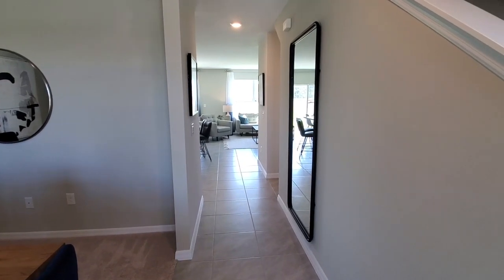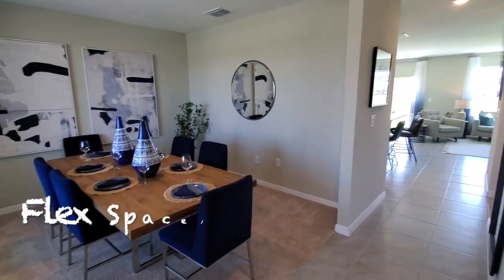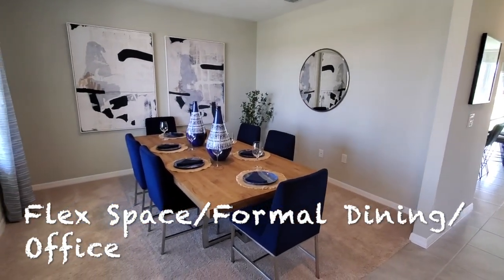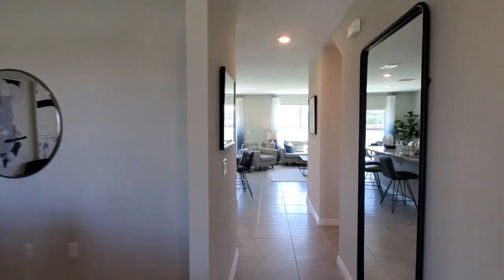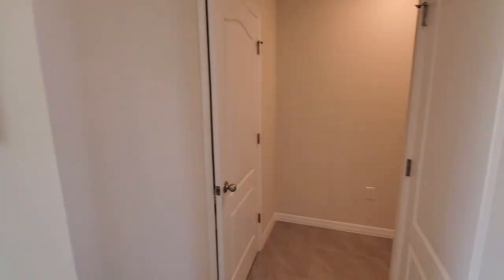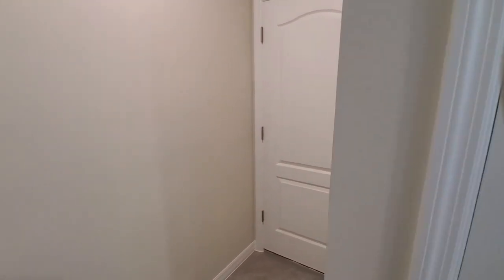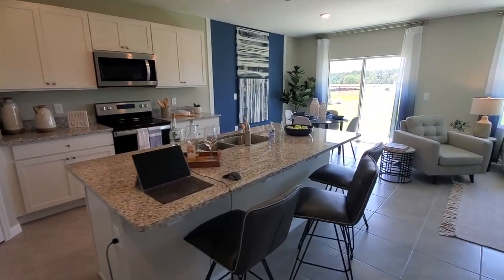Here is this home — this is the L model with DR Horton. As soon as we come in, the first thing we see to the left is a flex space. They're currently using this as a dining room, but you can use it as a living room or an office. You can put in some doors here after the fact — completely up to you how you use that space. We do have storage here for all your seasonal supplies, and then the half bathroom is right here on the other side. Down this hallway goes to that two-car garage, currently being used as an office by the sales reps.